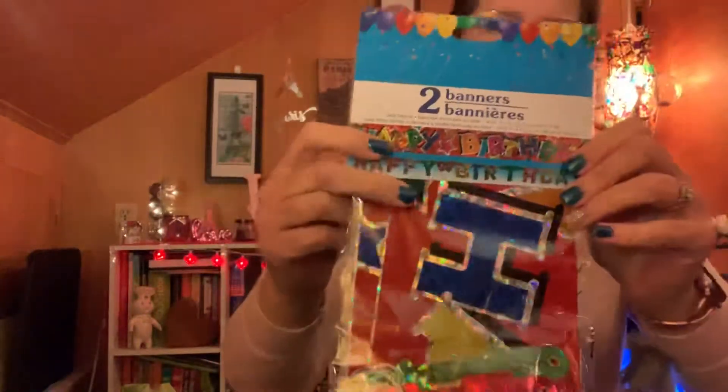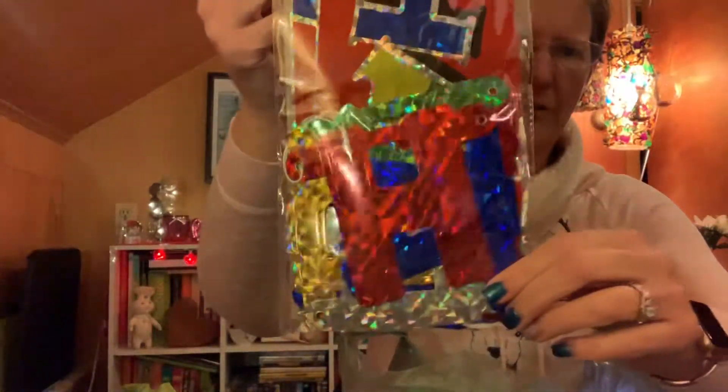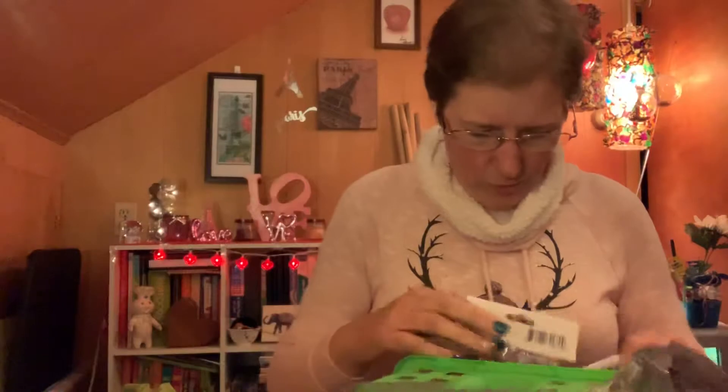I got two Happy Birthday banners — you have to get two of them. One is a holographic solid banner and the other is the individual letters that go across, also in a holographic material. I picked those up for the birthday party.